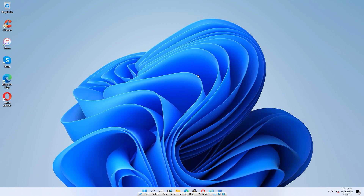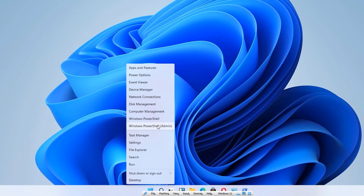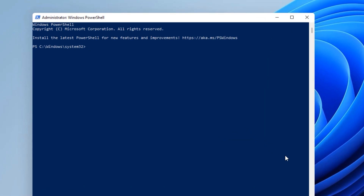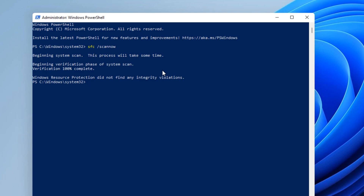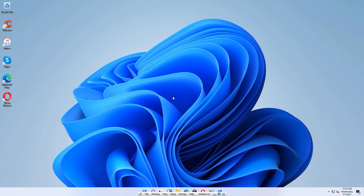If that still didn't work after trying all those solutions, we can now run the System File Checker tool. Go to the start menu, right-click it, and click on Windows PowerShell admin. Type: sfc /scannow. It will begin scanning the system for any missing or corrupted files on the operating system. Simply wait for it to finish. Once the scan is complete and the verification phase is done, close the window and restart your computer.